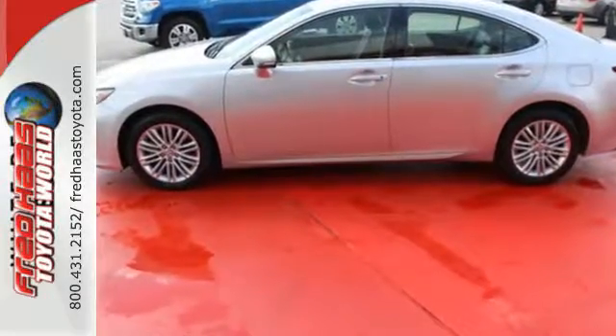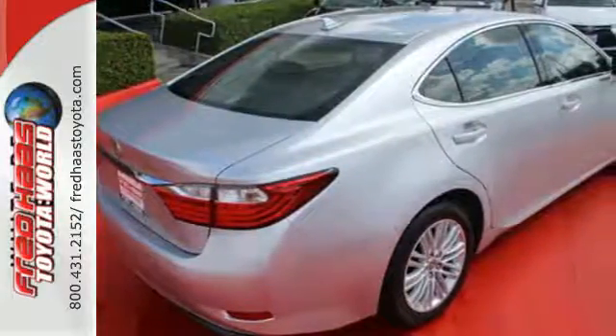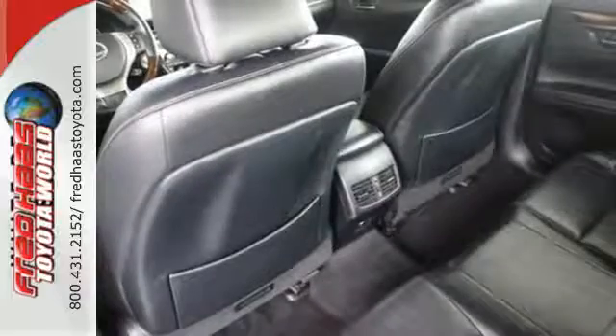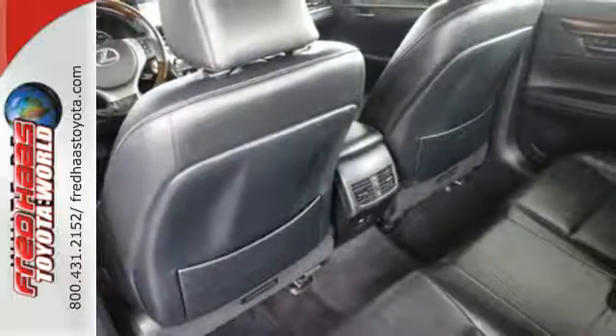It's nicely equipped with Bluetooth wireless, a moonroof, and dual-zone climate control. Plus it has a CD player, auxiliary audio input, and USB port for all your favorite music.